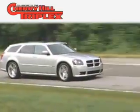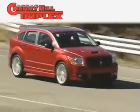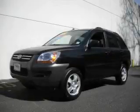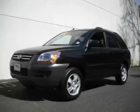Another fine vehicle offered by Cherry Hill Triplex. This is a 2008 Kia Sportage — functional utility for a modern lifestyle.